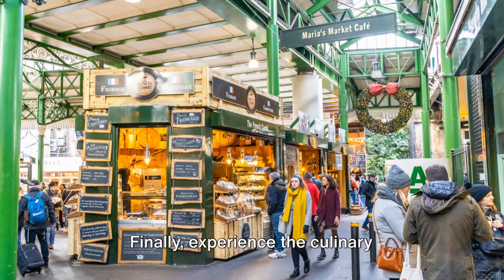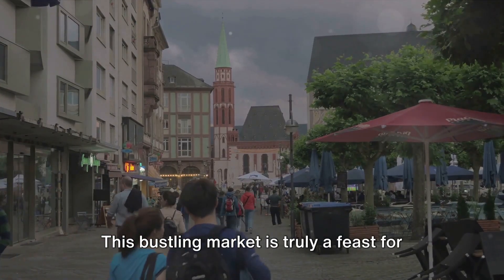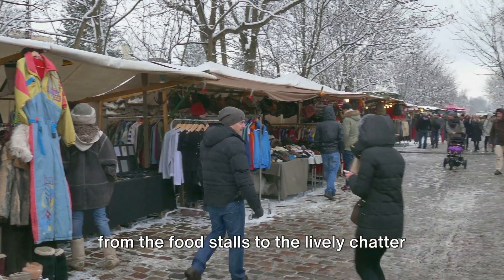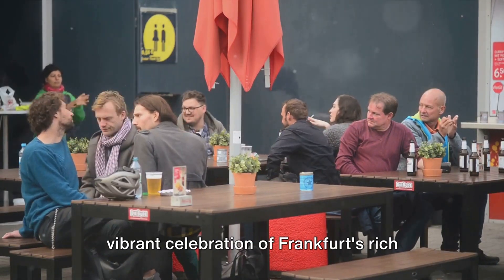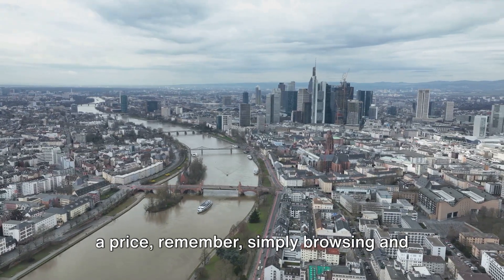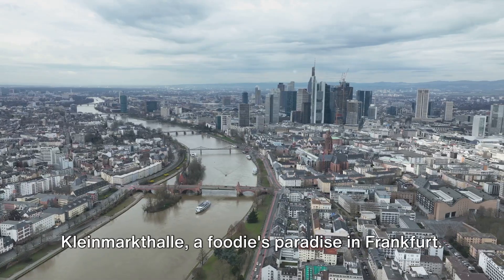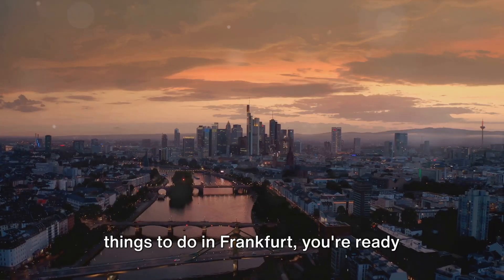Finally, experience the culinary diversity of Frankfurt at the Kleinmarkthalle. This bustling market is truly a feast for the senses. From the mouth-watering aromas wafting from the food stalls to the lively chatter of vendors, the Kleinmarkthalle is a vibrant celebration of Frankfurt's rich food culture. While the tantalizing treats may come at a price, simply browsing and soaking up the atmosphere doesn't cost a thing. So get ready for a sensory adventure — Kleinmarkthalle, a foodie's paradise in Frankfurt.